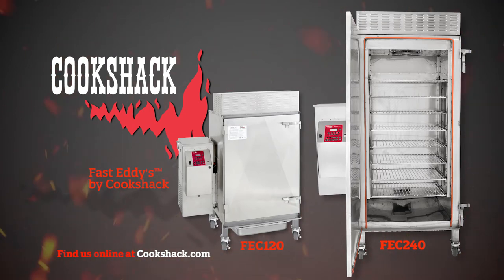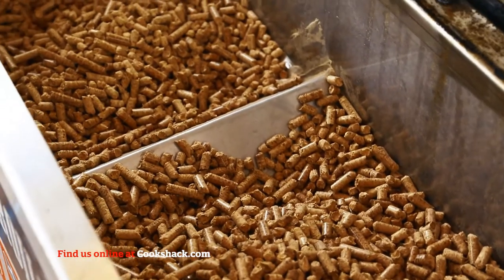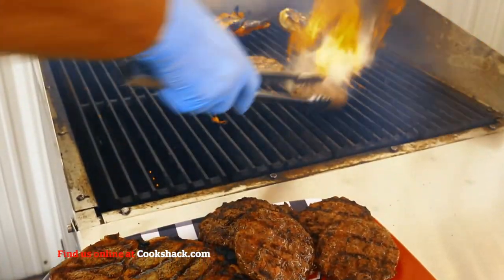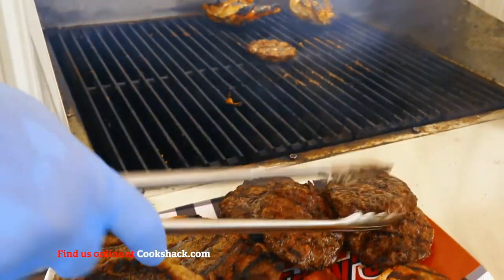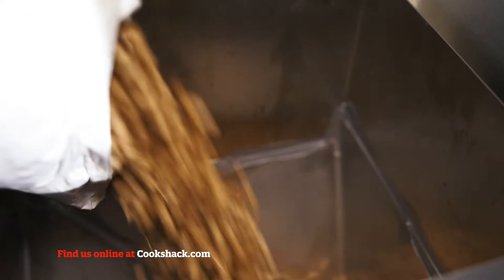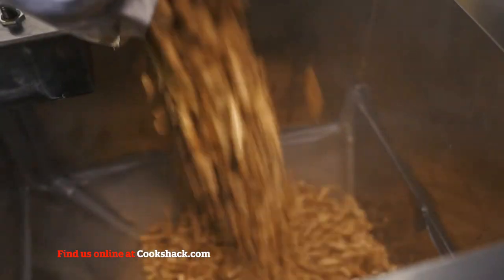Since then, we also introduced our pellet-fired char broilers and pizza oven. These units are 100% wood pellet-fired, maintaining a steady temperature, increasing yields, and keeping maintenance to a minimum. Heat and flavor source are 100% food-grade wood pellets controlled by a fully automated system.